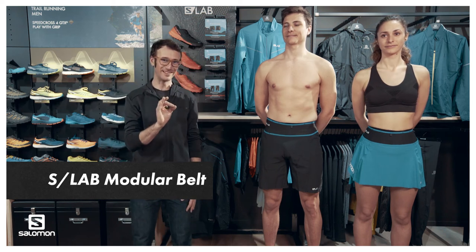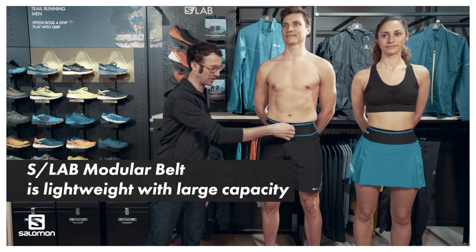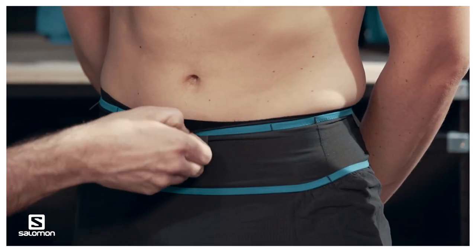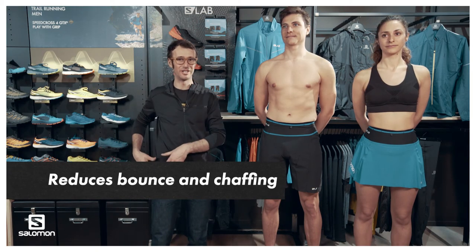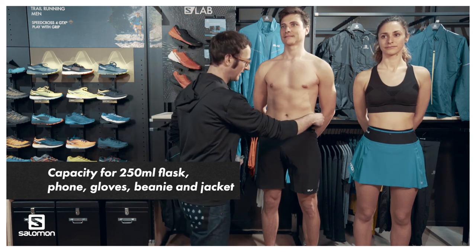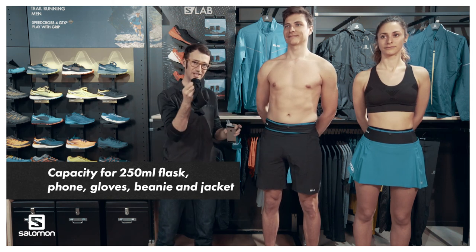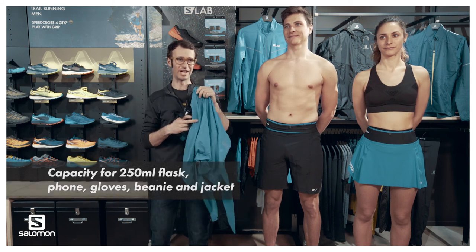The last piece of the SLAB modular range is the SLAB modular belt. It's a really minimalist belt with a 360-degree storage system — different pockets on the front, on the side, and in the back to store your belongings. It clips onto the inner to avoid any extra bouncing when loaded and to avoid chafing when moving. You can store all your mandatory equipment: a 250 ml flask, a cell phone if necessary, gloves, a beanie, and even a protective jacket — all in one belt.